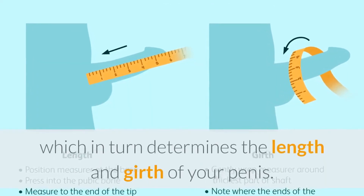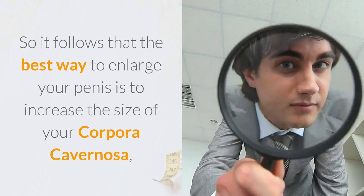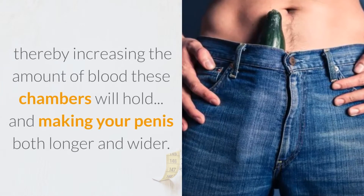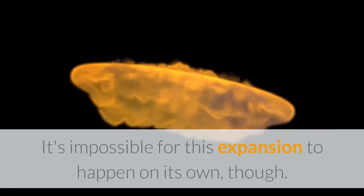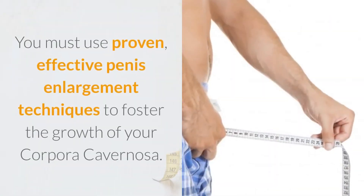The size of these chambers determines the amount of blood that can fill them, which in turn determines the length and girth of your penis. So it follows that the best way to enlarge your penis is to increase the size of your corpora cavernosa, thereby increasing the amount of blood these chambers will hold and making your penis both longer and wider. It's impossible for this expansion to happen on its own, though — you must use proven, effective penis enlargement techniques to foster the growth of your corpora cavernosa.